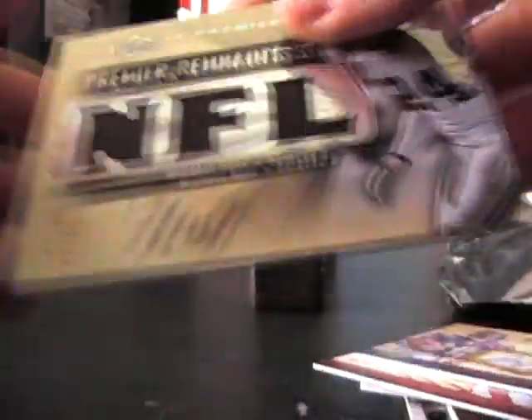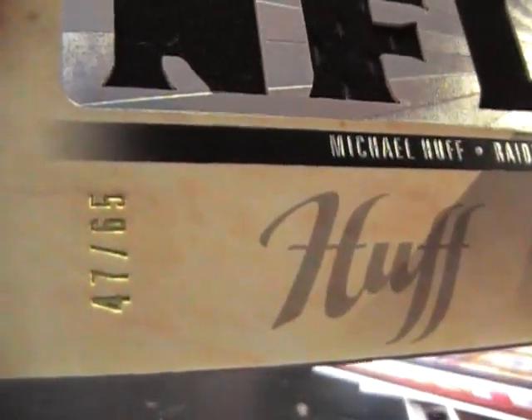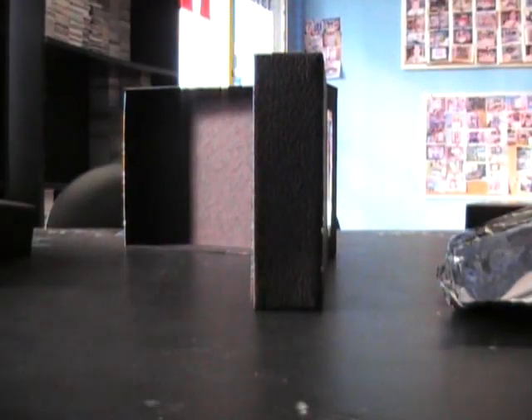And the last one is Michael Huff triple jersey, number to 65. There you have it, Ed. I appreciate it, guys. We'll get all these top-loaded and get them out to you. Okie doke, see ya.